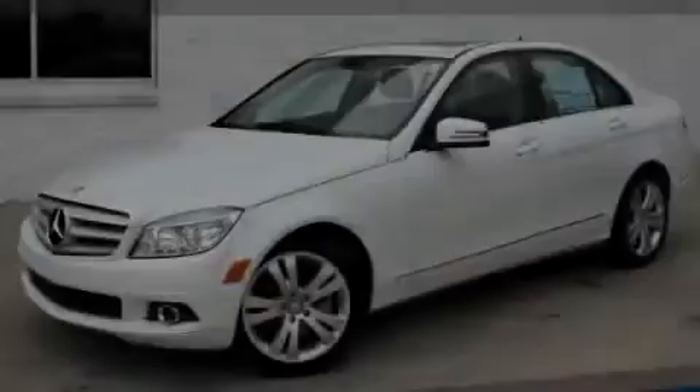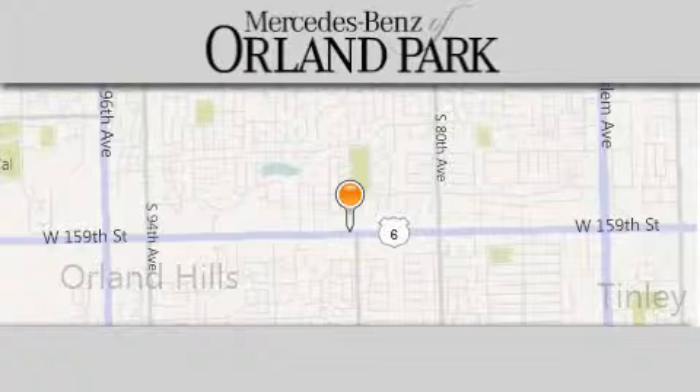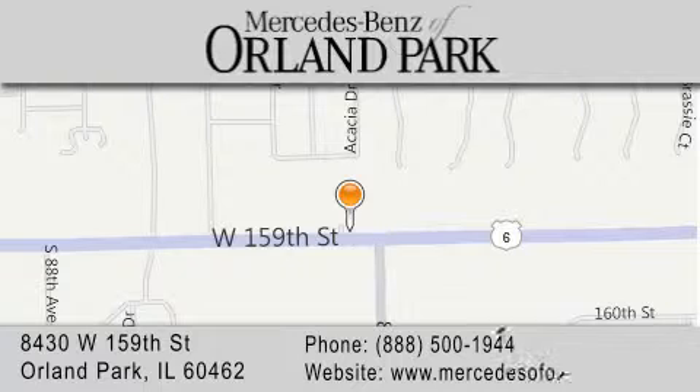Stop by today and test drive this automobile for yourself. Thank you for visiting Mercedes-Benz of Orland Park. You're a Chicago Mercedes dealer, conveniently located on 159th in Orland Park. Enjoy the experience.